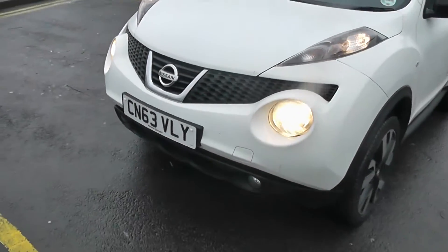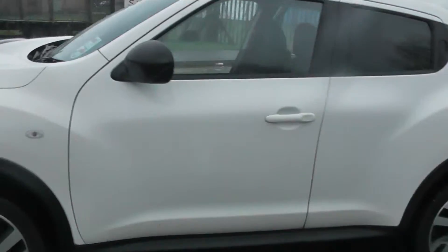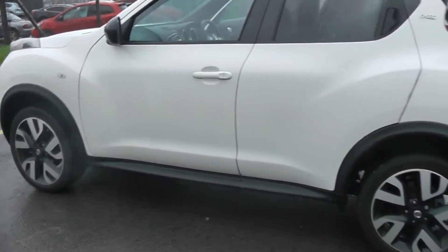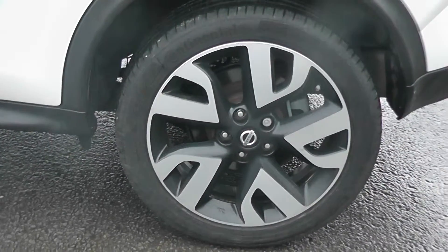To the front of the vehicle you can see we have the front fog lights, body colour bumpers, black wing mirrors and body colour door handles. As you can see, the paintwork is in fantastic condition, as are your 17 inch Onyx alloy wheels.